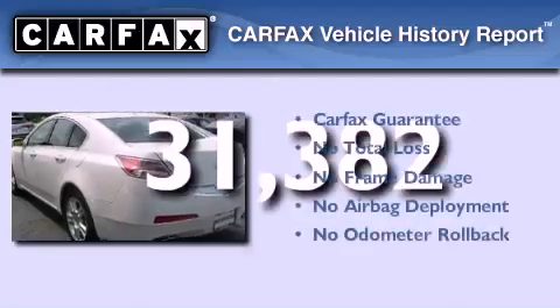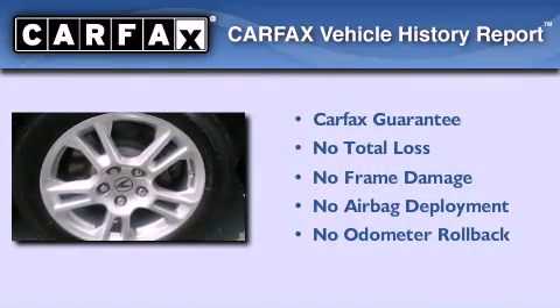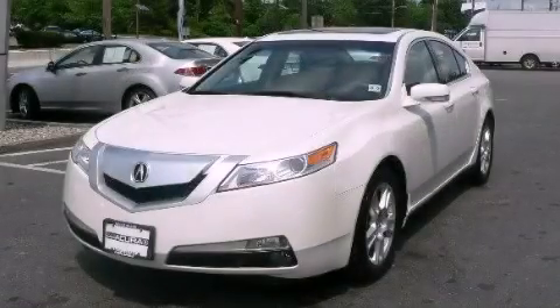Not to mention that this Acura qualifies for the Carfax buy-back guarantee. This vehicle is sure to sell fast. Call and arrange your test drive today.